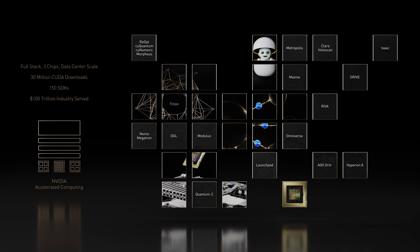Accelerated computing launched modern AI, and the waves it started are coming to science and the world's industries. I have one more announcement: Earth 2, the digital twin of Earth, running modulus-created AI physics at million X speeds in Omniverse. All the technologies we've invented up to this moment are needed to make Earth 2 possible. I can't imagine a greater and more important use.